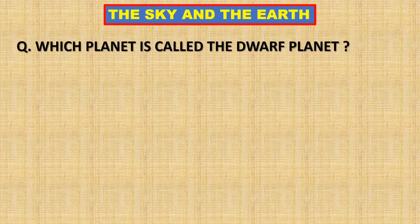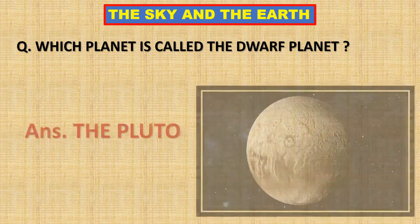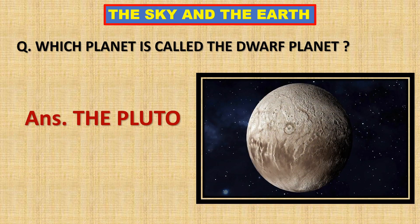Which planet is called the dwarf planet? Pluto is called the dwarf planet.